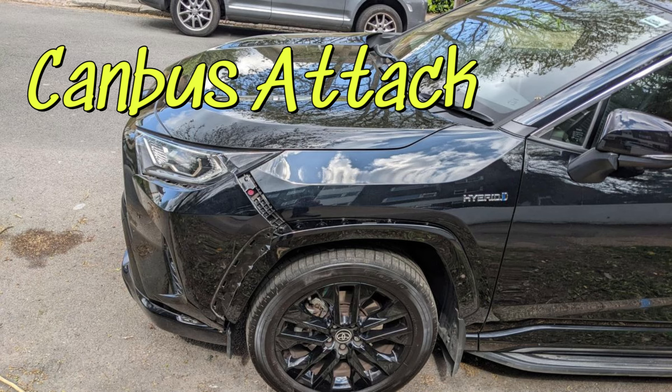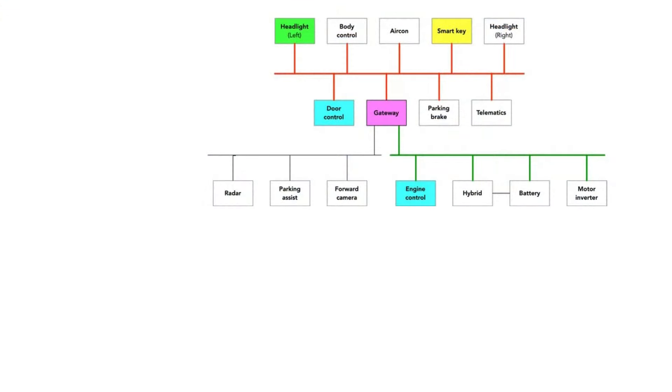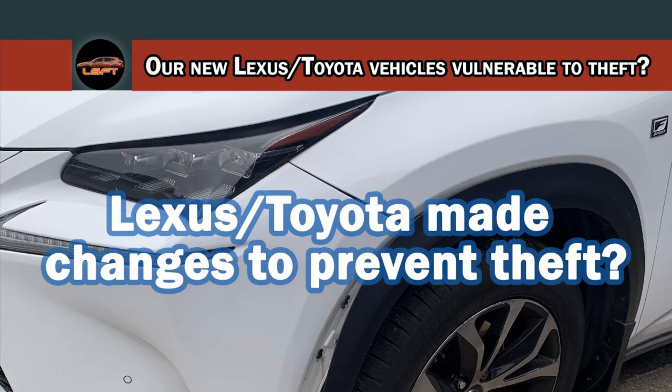The first one we know is the CAN bus attack, where they pull out the bumper, pull the headlight wires, and plug into a device that they have, then tell the car to unlock and start the vehicle. This one allows them to steal the car in less than one minute, which is really ridiculous. Toyota and Lexus have done some work with Toyota's security key that encrypts messages between each component within the car so that the message sent to the starter module will not be understood.